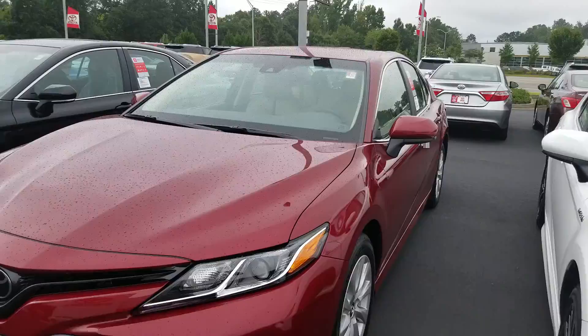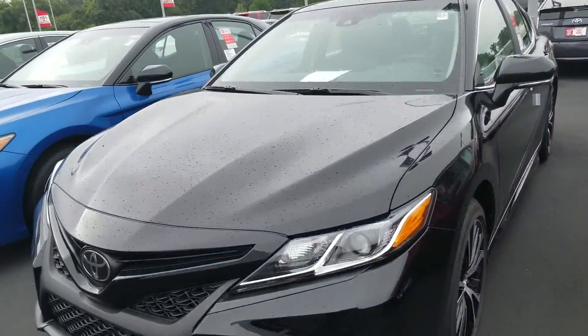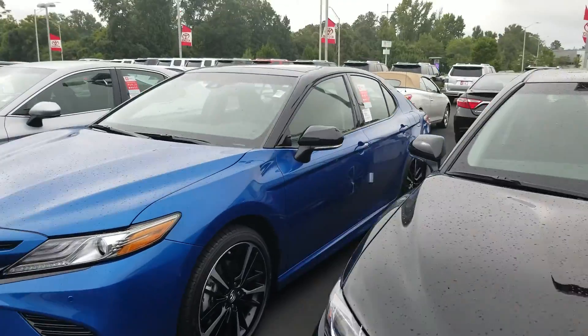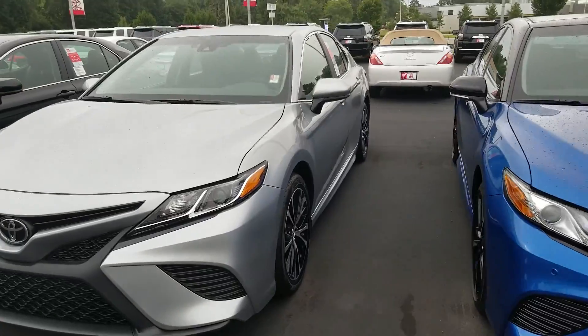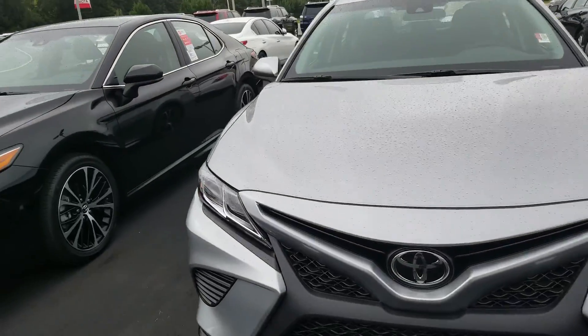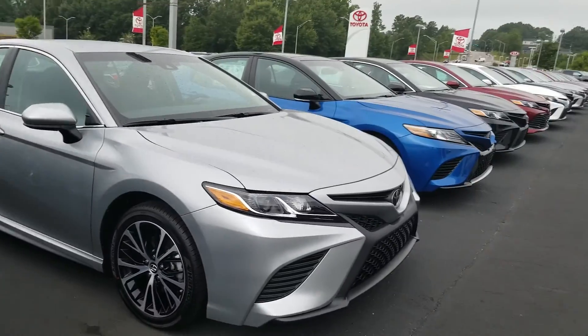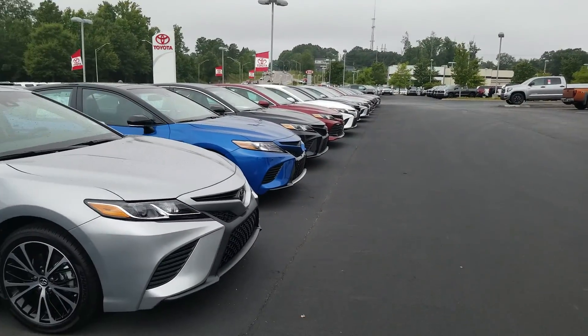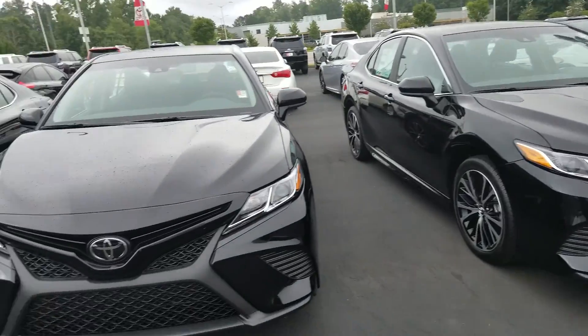Give me a call or text — I'll give you my information at the end of this video — so I can know which one of these you might like. Maybe you're looking for something like this XSE with a dual panel moon roof, maybe you like the SE right here. A couple of SEs, a couple of LEs. Different color combinations as we look down the line — some of the reds, some of the blacks, some of the silvers, one of the blues right there. We've got them all for you.